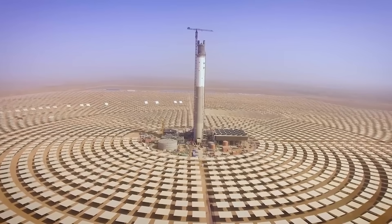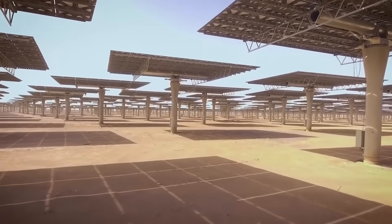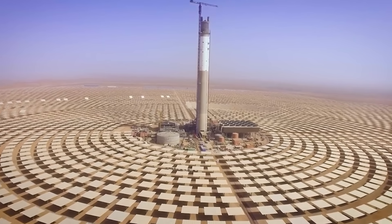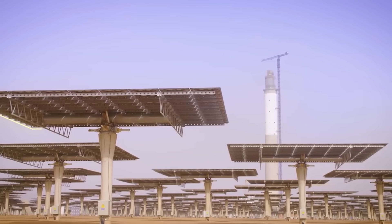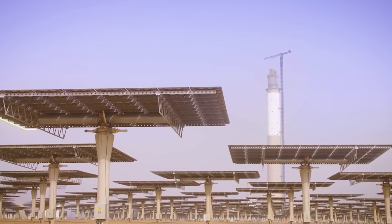They've harnessed the power of focused sunlight technology to build an enormous solar energy facility in Morocco, spanning 12 square miles and capable of generating 510 megawatts of electricity. It's clear that these massive solar plants will become commonplace in the future as fossil fuels become scarcer.